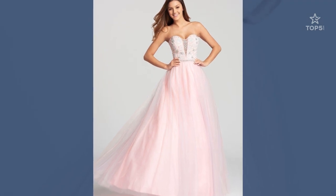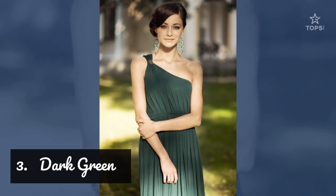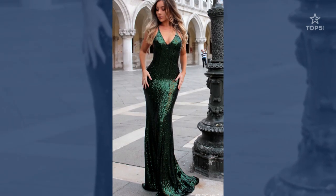4. Dark Green. Deep dark green is becoming more popular as well. 10% of prom dresses are dark rich green. Green works well with olive skin and with almost all hair colors.